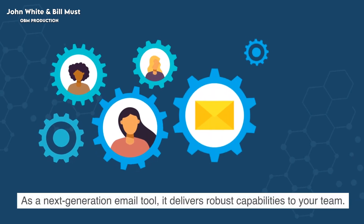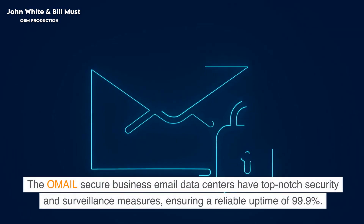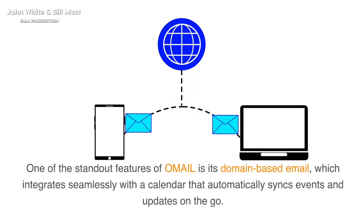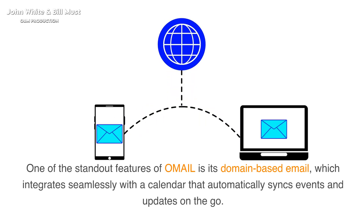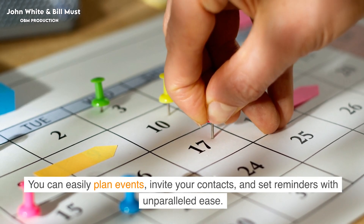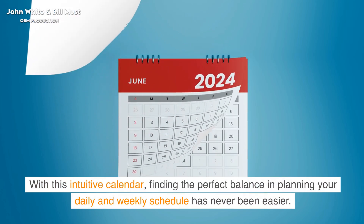As a next-generation email tool, it delivers robust capabilities to your team. The Omail secure business email data centers have top-notch security and surveillance measures, ensuring a reliable uptime of 99.9%. One of the standout features of Omail is its domain-based email, which integrates seamlessly with a calendar that automatically syncs events and updates on the go. You can easily plan events, invite your contacts, and set reminders with unparalleled ease.